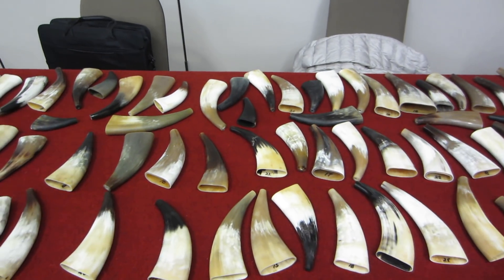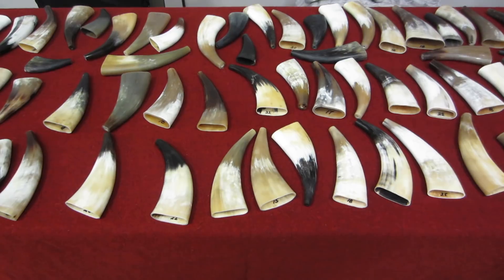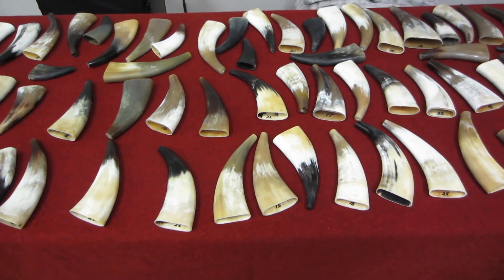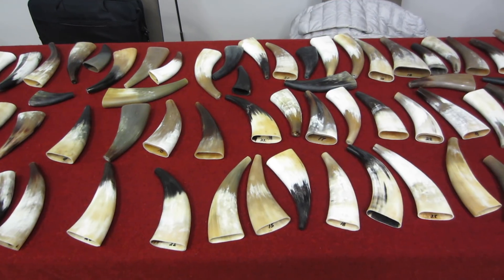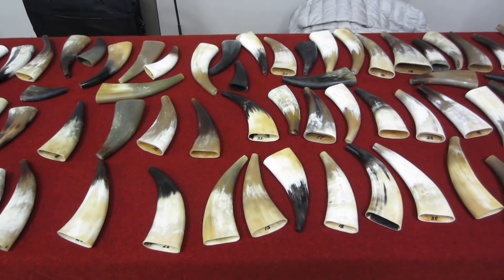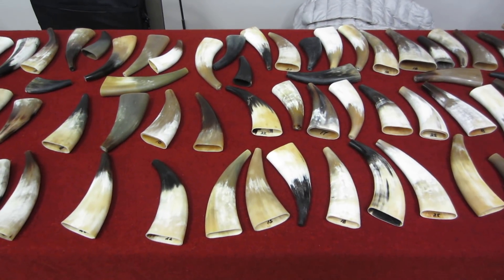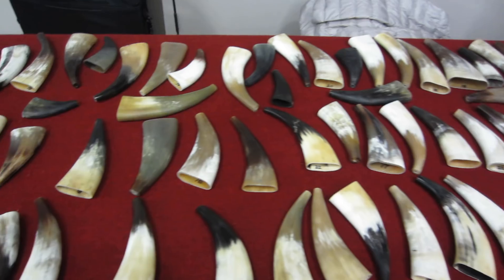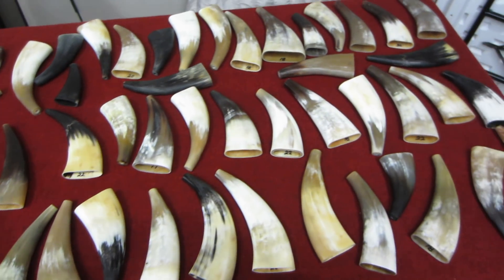I'm here at the Army Heritage and Education Center at the Army War College at Carlisle, Pennsylvania, and this is the annual meeting of the Honorable Guild of Horners. They're also having a show for the public here. These are the guys — guys and gals — who are the Powderhorn Makers Guild.